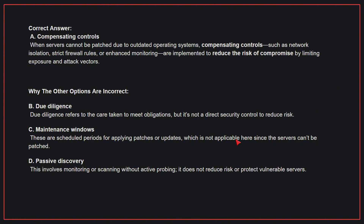Why the other options are incorrect: B, Due diligence — due diligence refers to the care taken to meet obligations, but is not a direct security control to reduce risk. C, Maintenance windows — these are scheduled periods for applying patches or updates, which is not applicable here since the servers can't be patched. D, Passive discovery — this involves monitoring or scanning without active probing; it does not reduce risk or protect vulnerable servers.